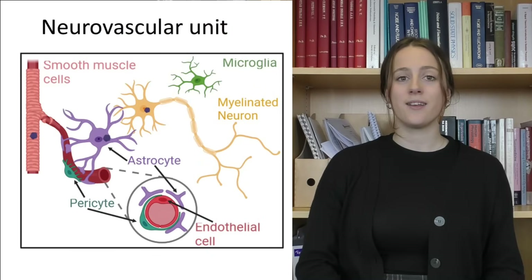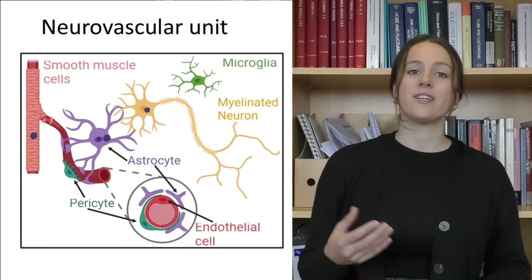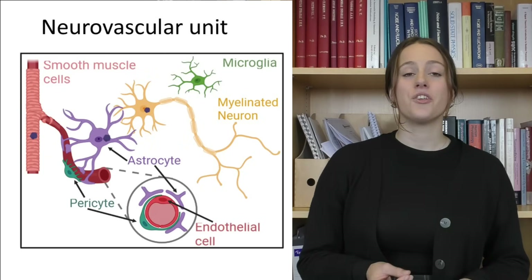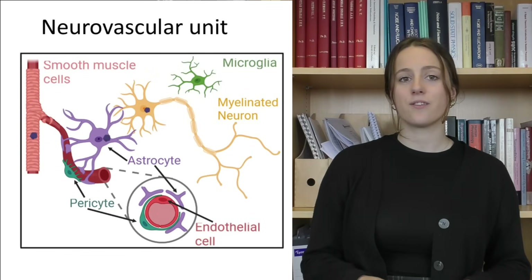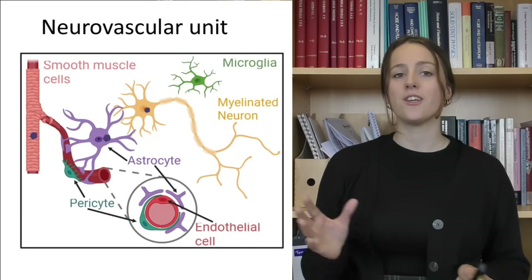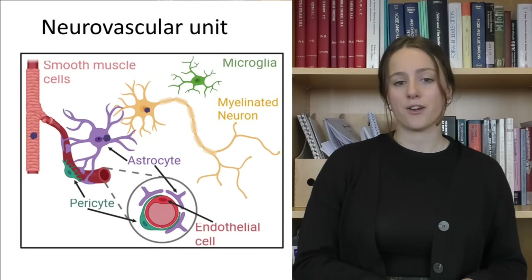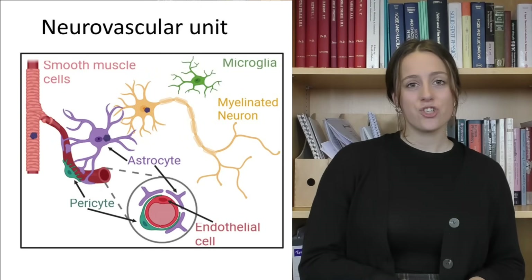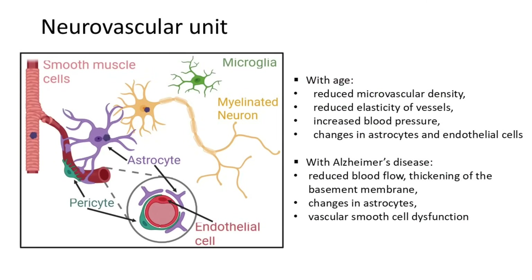Locally in the brain, the neurovascular unit is responsible for directing blood flow to areas of the brain with increased energy demand. The neurovascular unit consists of neurons and the microvasculature, as well as several glial cells such as astrocytes, that help communication between the neurons and the microvasculature. Example cells also include smooth muscle cells and microglia. With age and dementia, there are several changes to the neurovascular unit — for example, microvascular density reduces with age and further reduces with Alzheimer's disease.